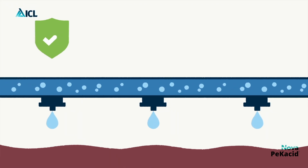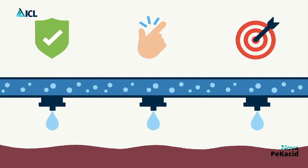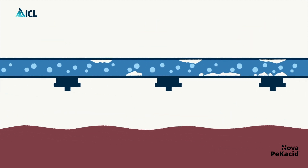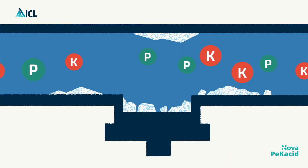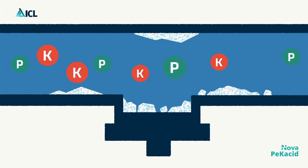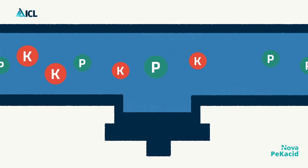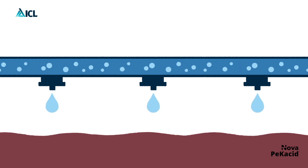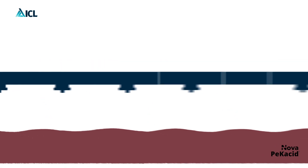Fertigation becomes safer, easier, and actually more effective because PECACID helps keeping the system clean thanks to its anti-clogging action. In addition to delivering nutrients to the soil, PECACID provides acidity to neutralize and dissolve bicarbonates, thus avoiding the problem of scaling and clogging of pipes and drippers in the sensitive drip irrigation.